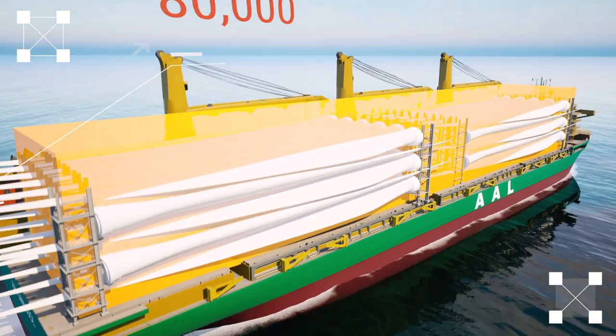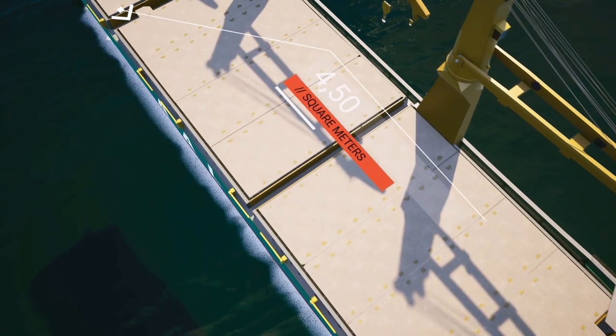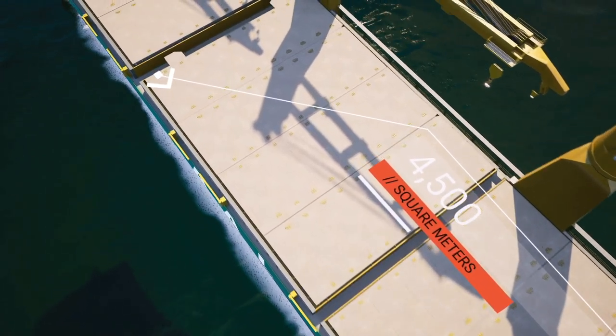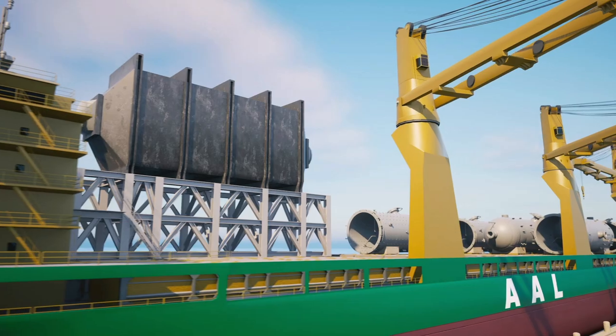Each can carry up to 80,000 freight tons of break bulk cargo. The weather deck provides 4,500 square meters of clear cargo loading space, with extendable pontoons available on the starboard side.